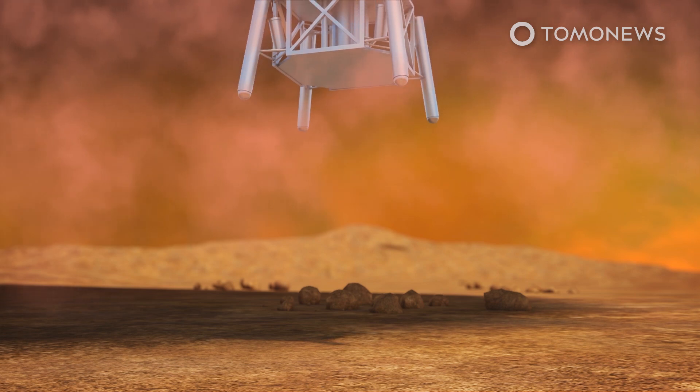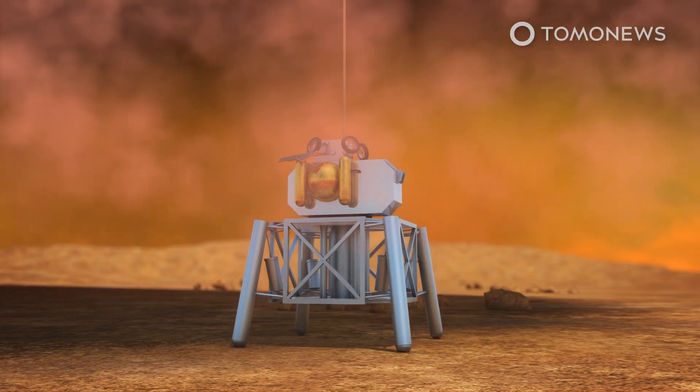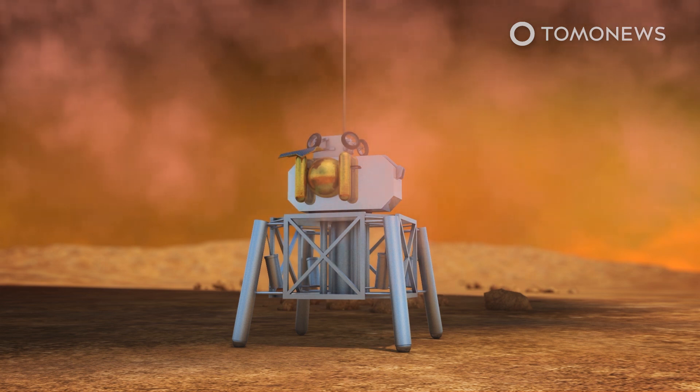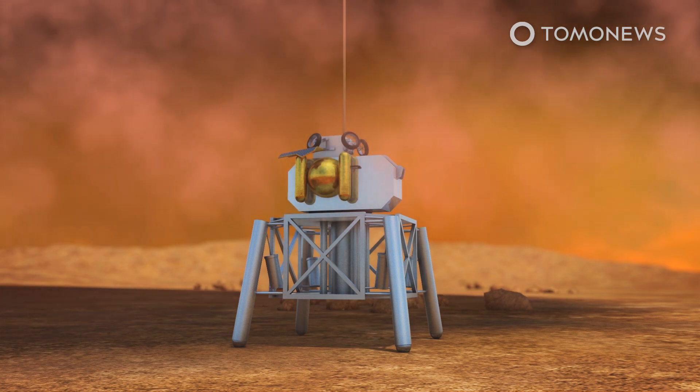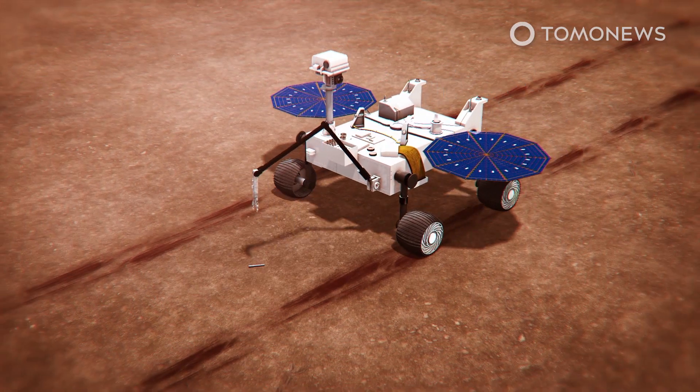The first part of the Mars side of the mission would be a lander that can support the mission's heavy rover, robotic arm, rocket, and rocket tosser. This lander would be too heavy for retro jets, so it would require piston-powered legs to absorb a lot of shock when landing.